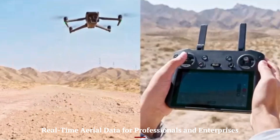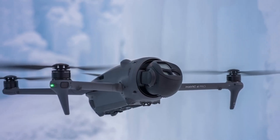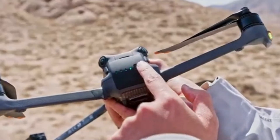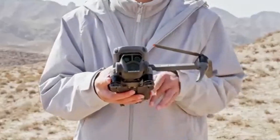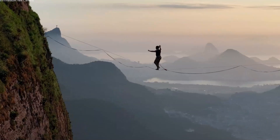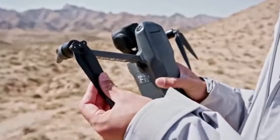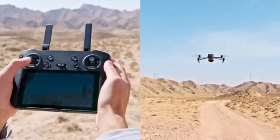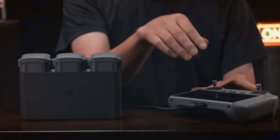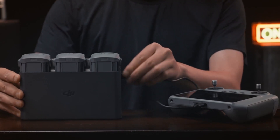Real-Time Aerial Data for Professionals and Enterprises: Beyond its strengths in content creation, the DJI Mavic 4 Pro is also tailored for professionals in surveying, inspection, and mapping. With high-resolution sensors and accurate flight path memory, it provides real-time aerial data with pinpoint precision. The triple-camera system can be utilized for multispectral imagery and orthomosaic mapping in some configurations, depending on software support. New firmware features are expected to unlock geospatial tagging and third-party integration for enterprise applications. Its stable hovering, long-range connectivity, and enhanced flight time make it a powerful tool for infrastructure inspection, agriculture, and search and rescue missions. DJI continues to push the boundary between consumer and enterprise tools, making the Mavic 4 Pro a hybrid solution for multiple professional industries.